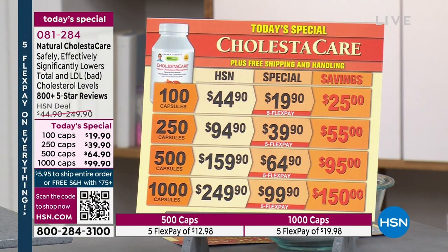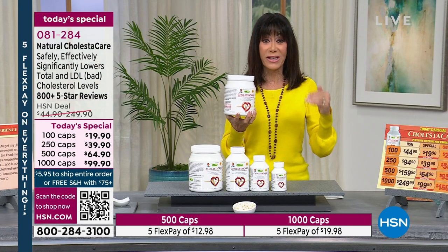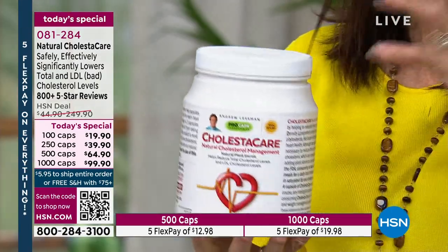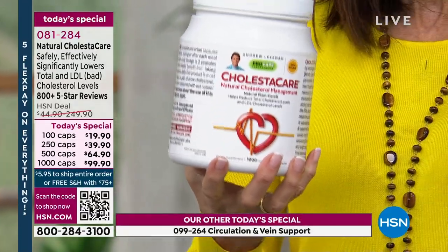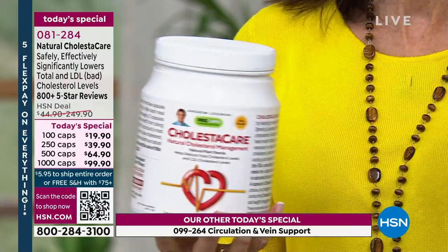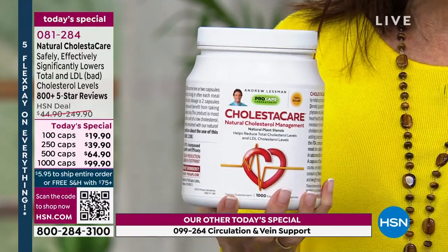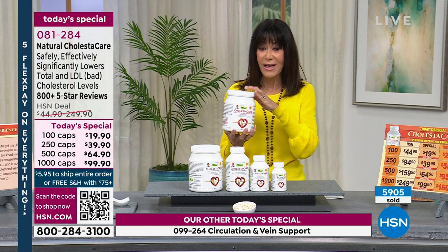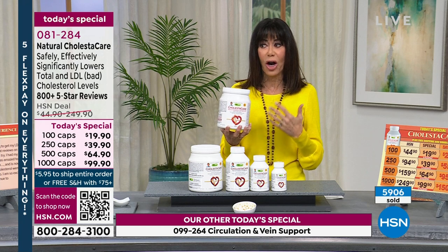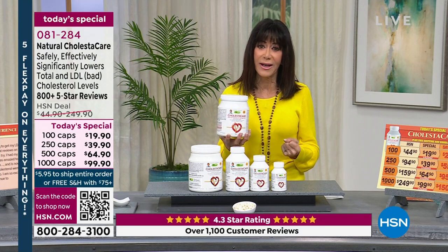Obviously if you're shopping for the 1,000 count, you're over $75 so everything ships free. Here's what's amazing about this product — the Colesticare is literally designed to lower your LDL and total cholesterol. Imagine being able to do that naturally. If you are someone already on statins, maybe trying to wean off, you can use this with the statins. Cardiovascular disease is the number one killer of people worldwide, so it is so important to get a handle on this.